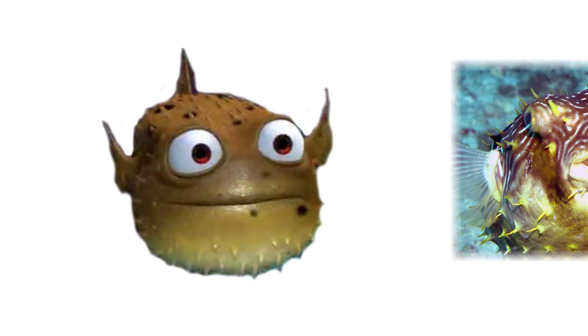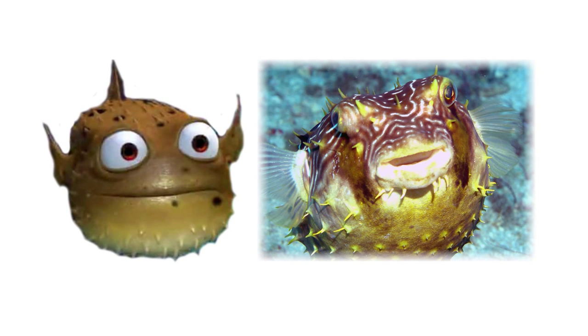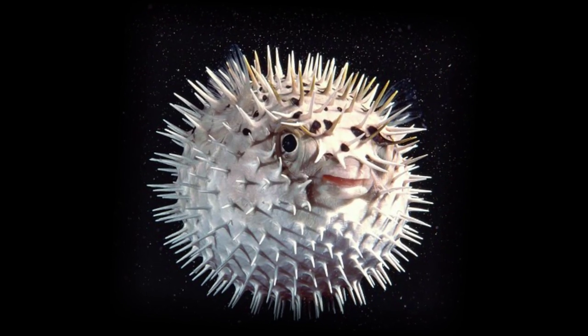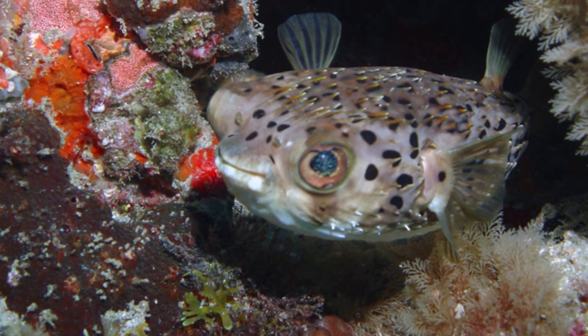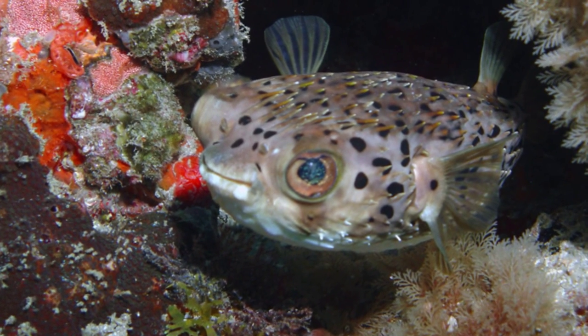The character Bloat is a porcupine pufferfish. Other common names for these fish are blowfish, balloonfish, and globefish. As a defense mechanism, they swallow air and water and swell up to twice their size, making them inedible to predators with smaller mouths. The spines on their bodies serve as another form of defense.